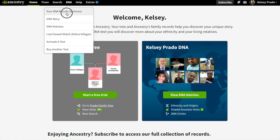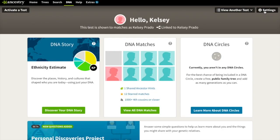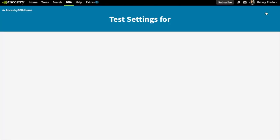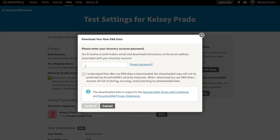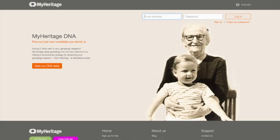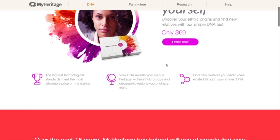Alright, let's get started. You're going to go to Ancestry, click on DNA Summary, go up to Settings and click on there, then click on Download My Raw DNA, enter your password and confirm. It will then email you your raw DNA.